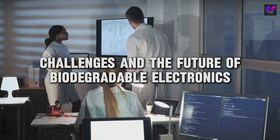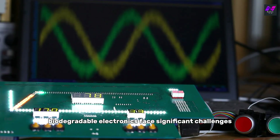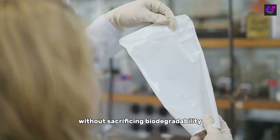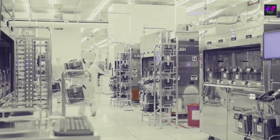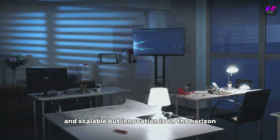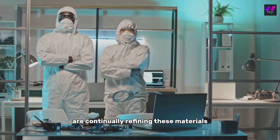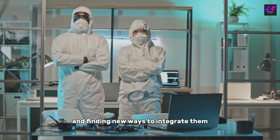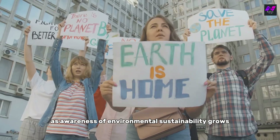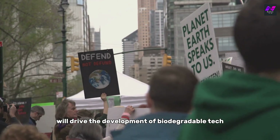Despite their promise, biodegradable electronics face significant challenges. The materials used must maintain performance without sacrificing biodegradability, and it's also crucial to develop manufacturing processes that are cost-effective and scalable. But innovation is on the horizon — companies and researchers are continually refining these materials and finding new ways to integrate them into our everyday tech. The future looks bright as awareness of environmental sustainability grows, and the demand for eco-friendly alternatives will drive further development.